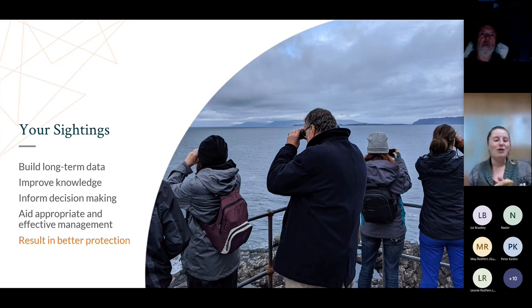Your sightings build a long-term dataset. We're not going to learn something straight away from one report - the sightings go into a whole body of data collected over years. We need a long-term dataset to really start seeing trends and understanding what is happening. It does take time, but it is improving our understanding and knowledge of the species, the marine environment, and what they're using it for. The more we learn, the better we can inform decision makers and ultimately help protect these animals and manage the marine environment so they can thrive.